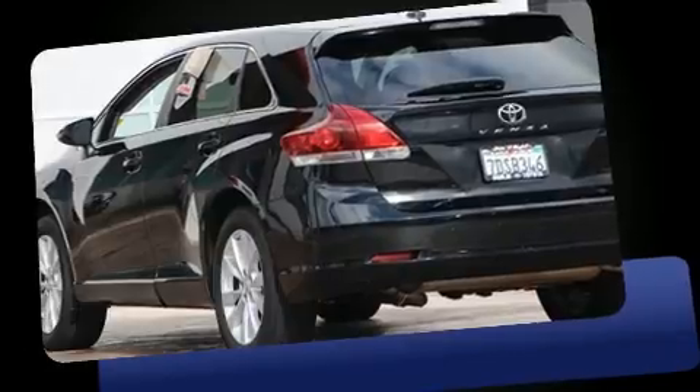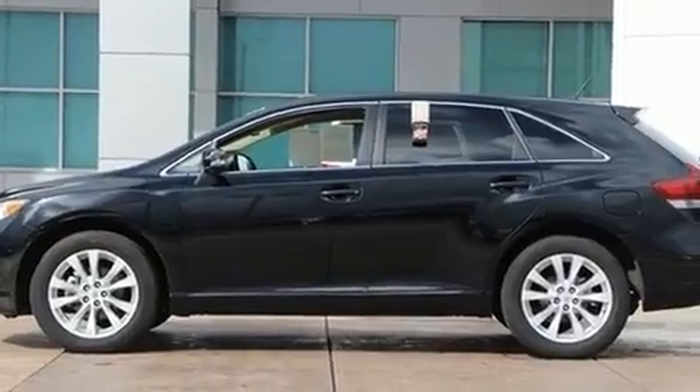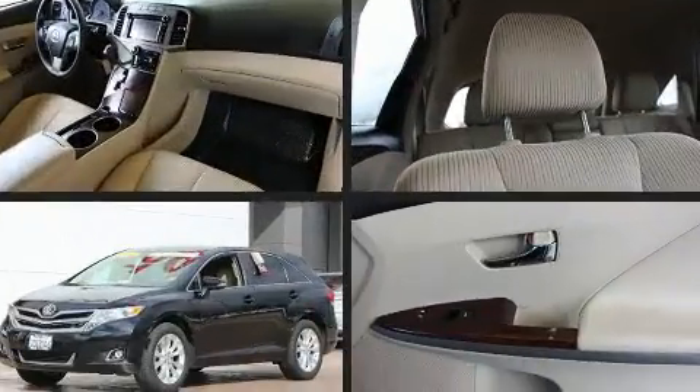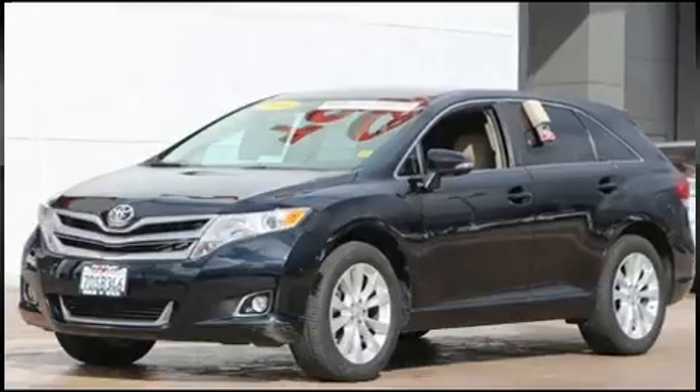Top features include front fog lights, front and rear reading lights, an automatic dimming rearview mirror, turn signal indicator mirrors, and air conditioning. Premium sound drives six speakers, providing you and your passengers a sensational audio experience.